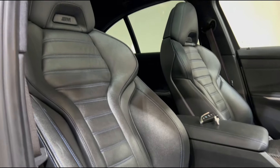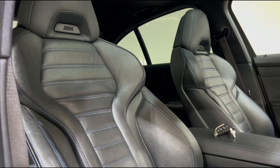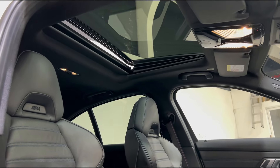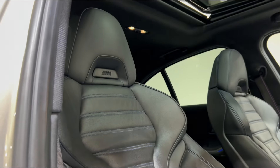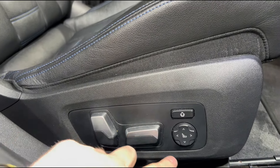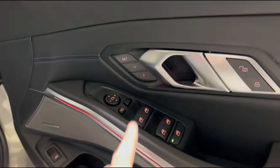Another very rare option that you don't see on the 3 Series are these M performance seats — these are pretty much the same ones you'll find in the M cars. Very comfortable, they do a fantastic job of holding you in. Up top we've got that lovely sunroof letting extra light into the cabin, and you've got the M performance logo embossed onto the headrest. There's plenty of electrical adjustment including lumbar support so you can find your perfect seating position.